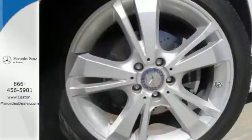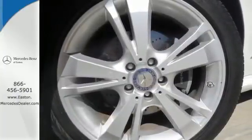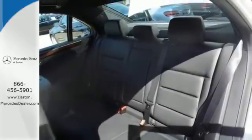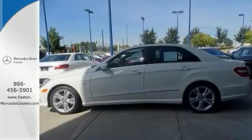It also has a navigation system, a power moonroof, and alloy wheels. The rain-sensing wipers, Sirius satellite radio, and two warranties only make it more appealing.